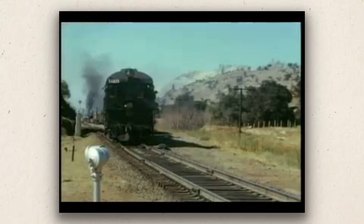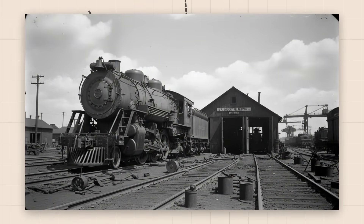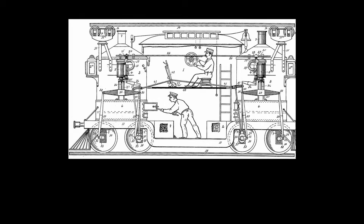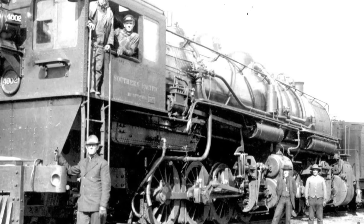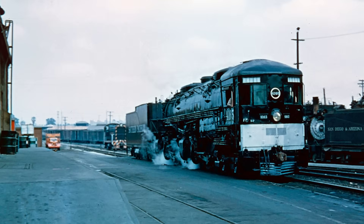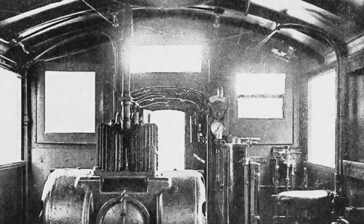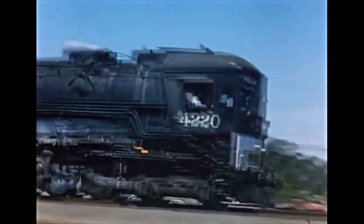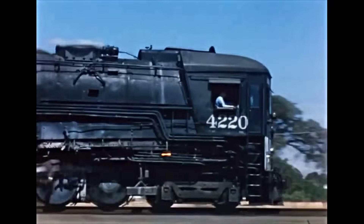The first true cab forwards were delivered as the MC2 class, numbered 4002 through 4016. They were compound mallets — two sets of eight driving wheels hinged in the middle, able to snake around the sharpest mountain curves. The front engine unit carried the cab and firebox, while the rear handled the tender and fuel. At over 100 feet long, these engines dwarfed anything previously seen in the Sierra. The cab itself was a revelation: enclosed, insulated, and perched at the very front of the train. For the first time, engineers could look straight down the line, through tunnels and snowsheds, without peering through a haze of smoke.